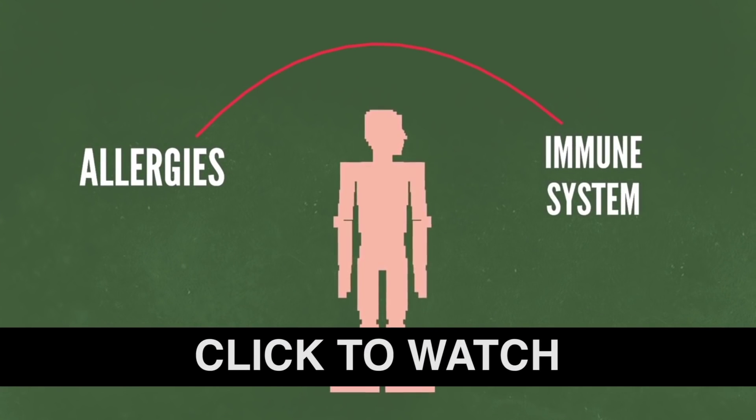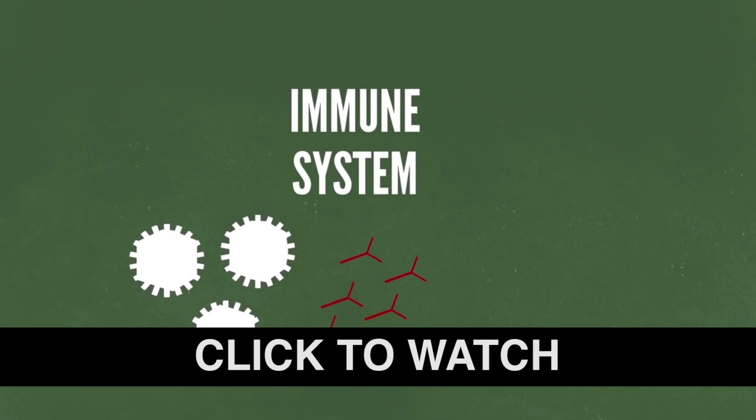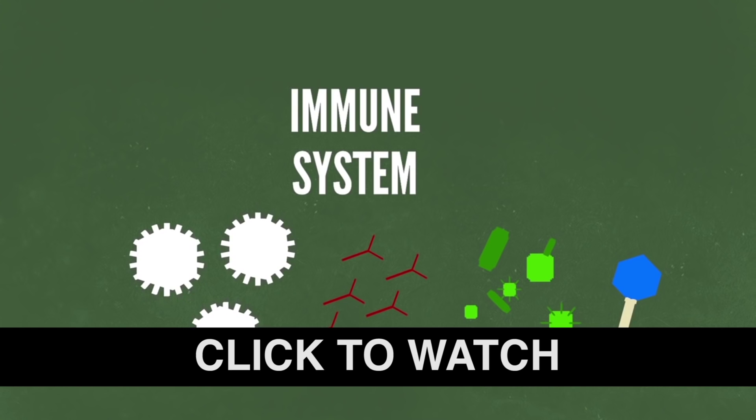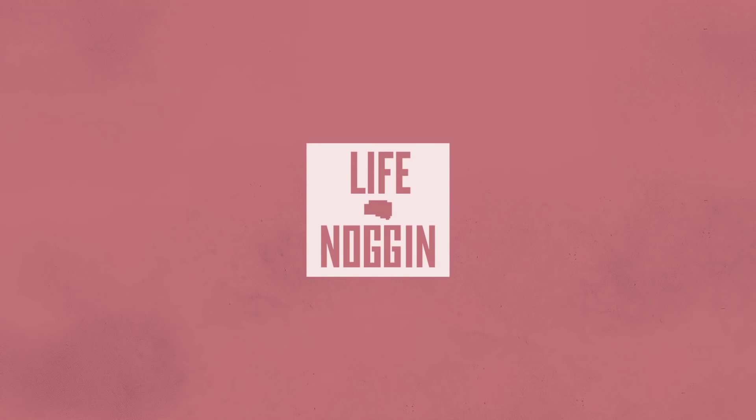Make sure you come back every Monday and Thursday for a brand new video. And if you want even more Life Noggin, check out this awesome video we did on the science of allergies. Make sure you're following us on Facebook and Twitter — links are below. As always, I am Blocko, this has been Life Noggin, thank you for watching, and don't forget to keep on thinking.